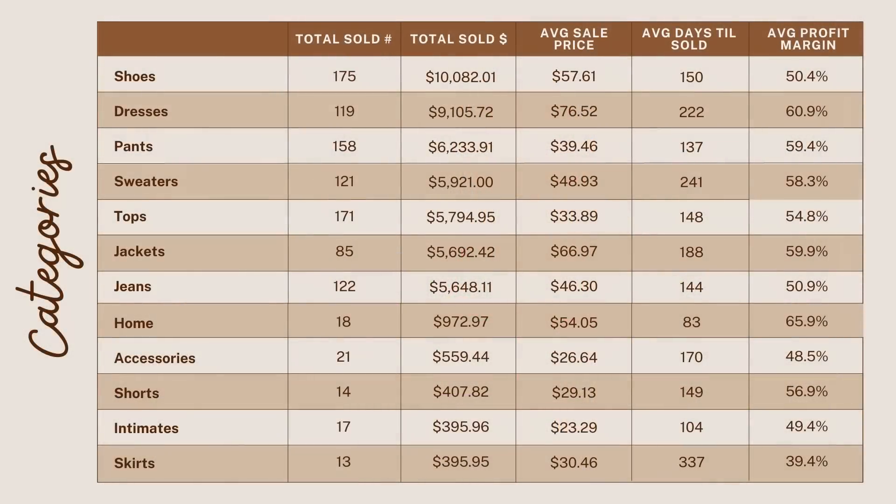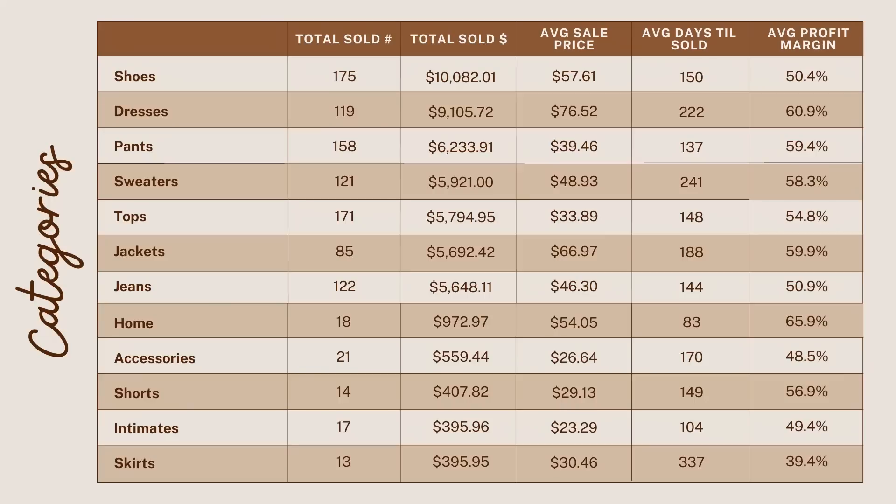I went through everything, coded my data by category and brand, and this is what I found. Number one for me is shoes — that's because I had a liquidation pallet, actually my very last liquidation pallet ever ordered, which was a strictly shoe pallet. I've sold 175 shoes in that period; the average sales price is elevated because they were new-in-box shoes, which was great. I had about 300 shoes in that pallet and I've already sold the majority of them, bringing in over $10,000 in sales.